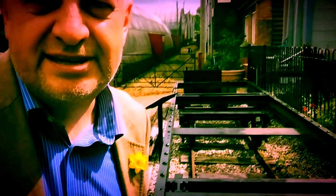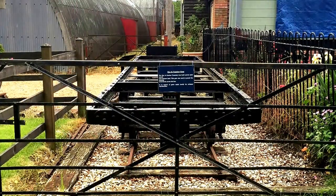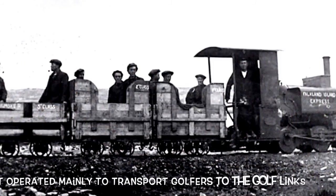The chassis we see here is built by Bagnalls for the opening of the Rye and Camber Tramway in 1895. The line was built to convey golfers to the Rye Golf Club, and ran from Rye Station to the Golf Club.